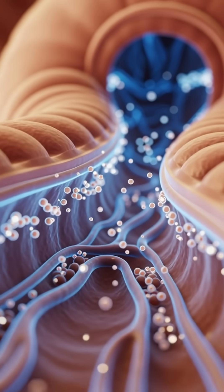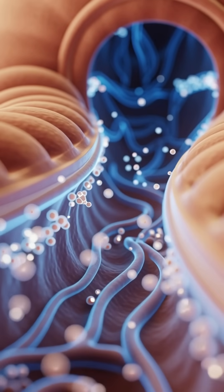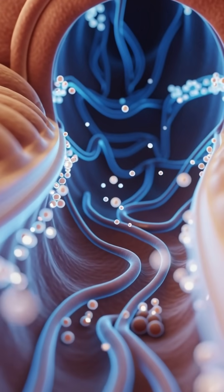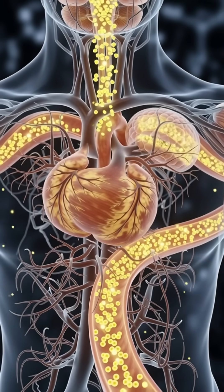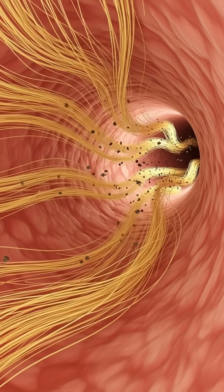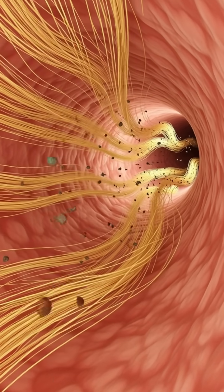The banana's fiber supports gut health by feeding beneficial bacteria and helping digestion stay smooth and balanced. Within minutes, its nutrients flow through your bloodstream, energizing your body, improving mood, and promoting heart and digestive wellness.